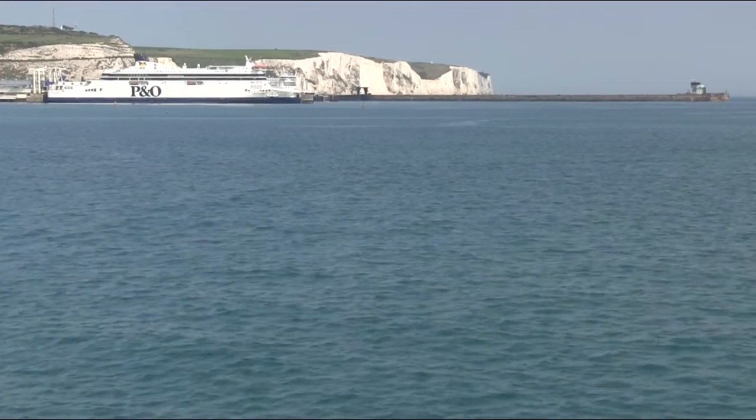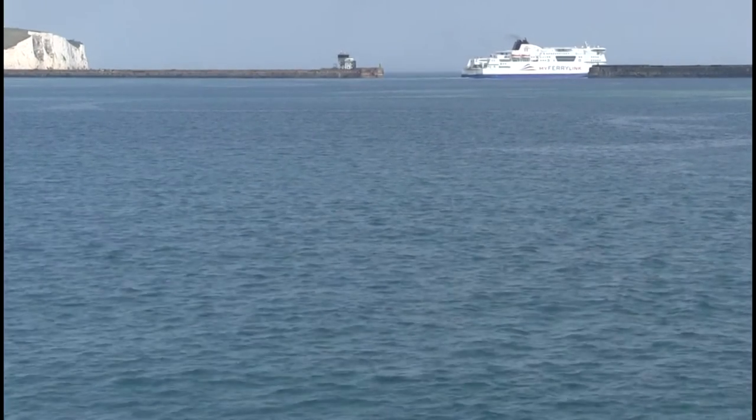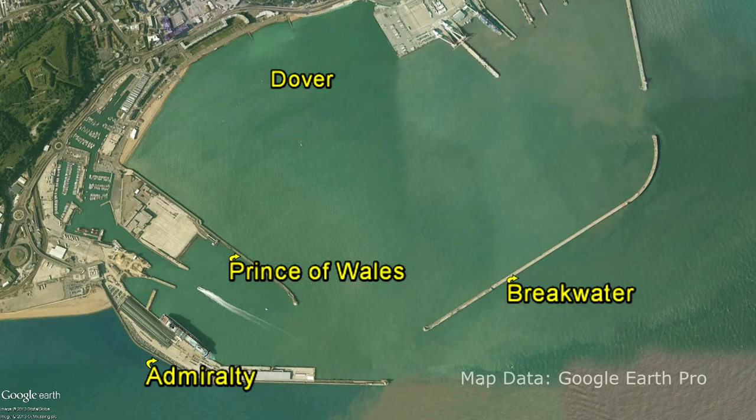The white cliffs and a P&O ferry to Calais tells us we're in Dover, near famous marks that give the shore angler good reach out to sea in the form of two piers and a breakwater.